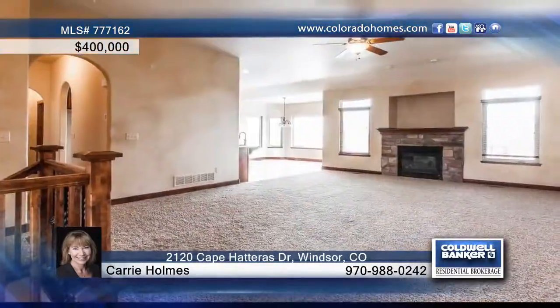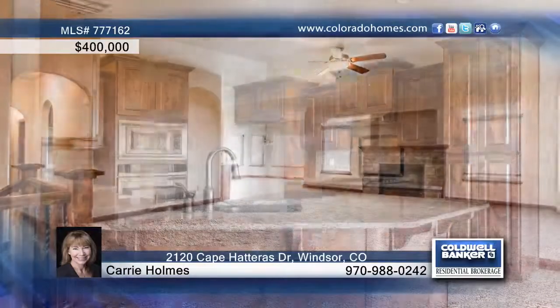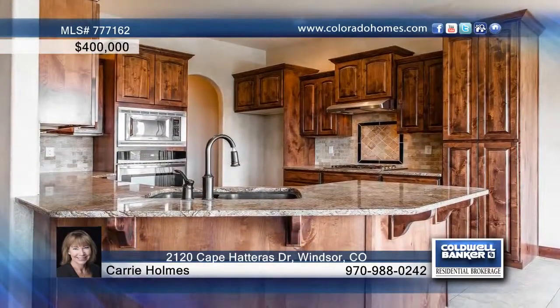Seated in a sought-after community, this four-bedroom, three-bath ranch home features a functional floor plan with an open concept and high ceilings.